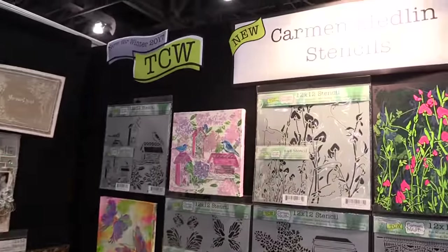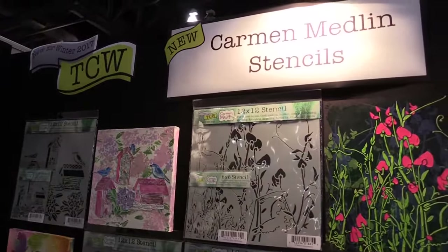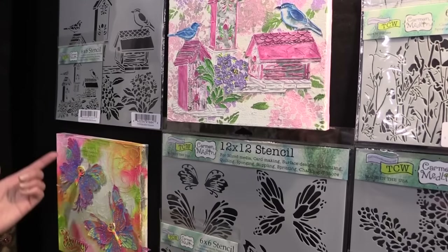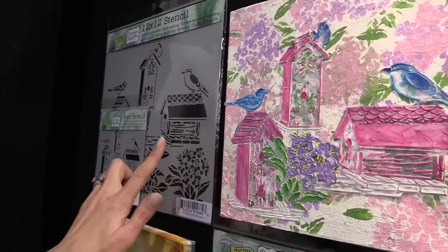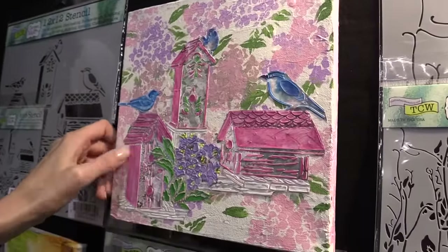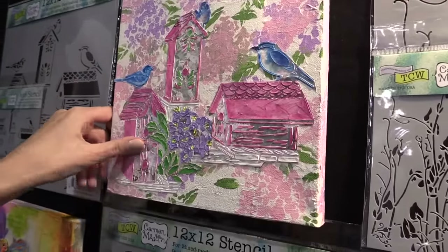Scrapbook.com is here at the Creativation Show 2017. We're in the Crafters Workshop booth and I wanted to show you some of the new lines from Carmen Medlin. She's a fun new designer, new to Crafters Workshop. You can see birdhouses being used here on this fun canvas. Look at that fun texture using the Crafters Workshop mediums.